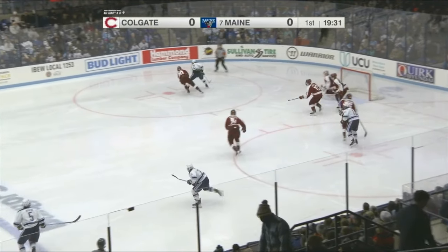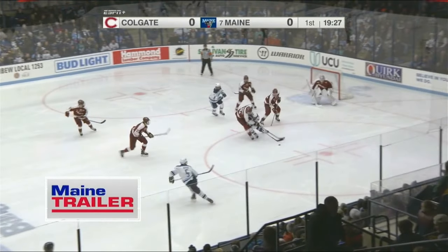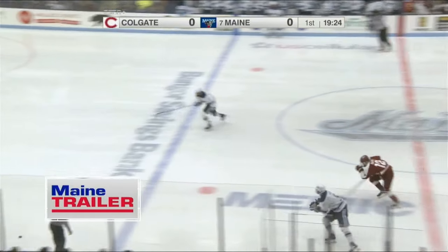Our opening faceoff tonight was presented by Main Trailer, the official storage container company of the Black Bears. Guylander is under fire in the first 30 seconds.